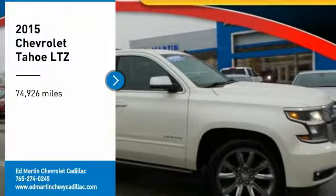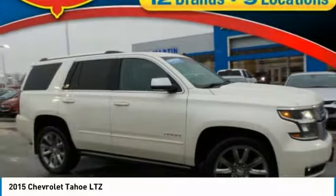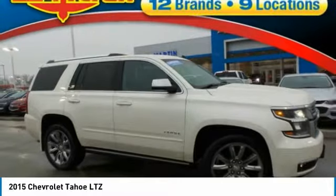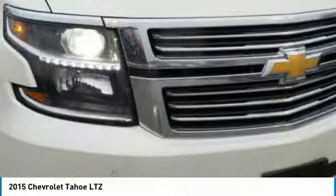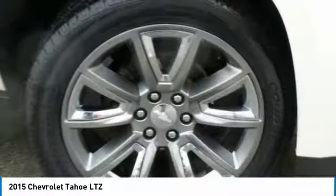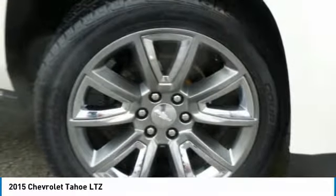Looking for the right vehicle? Check out the 2015 Tahoe. Tahoe has been the best-selling sports utility vehicle, accounting annually for more than 25% of all full-size SUV registrations in the United States.